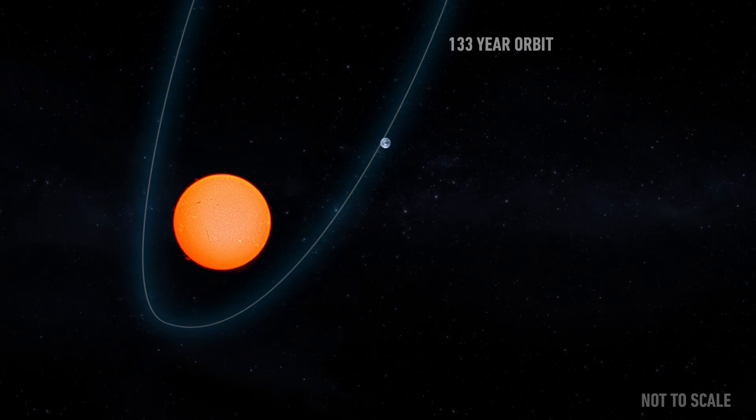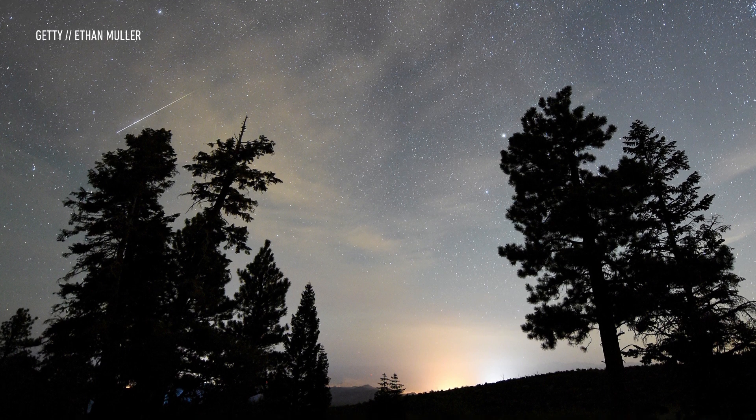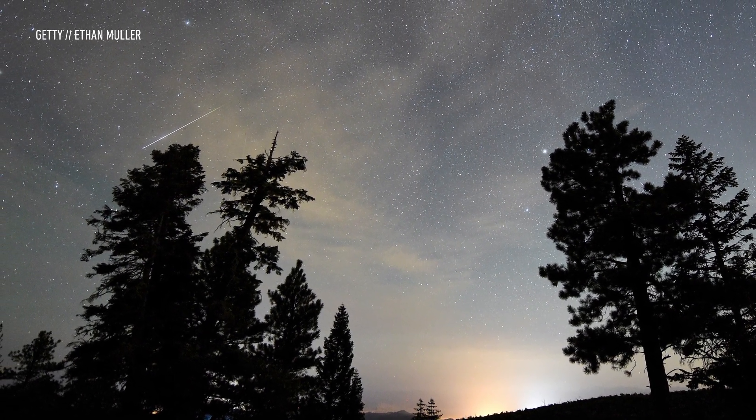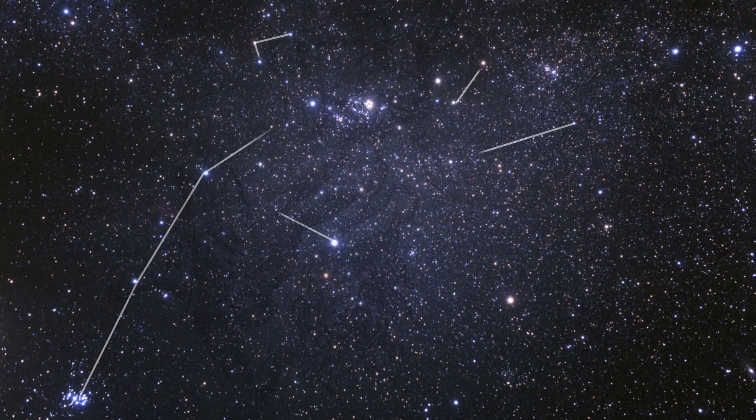Once a year, our Earth crosses this debris field, causing Swift-Tuttle's leftovers to slam into our planet's atmosphere. The result? A bunch of tiny lights streaking through our sky. So why do we call it the Perseid meteor shower if this is all Swift-Tuttle's fault? It's because these tiny meteors seem to originate from the constellation Perseus.